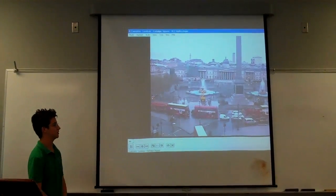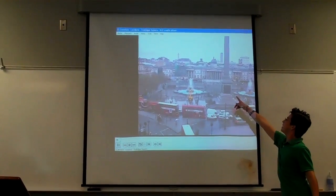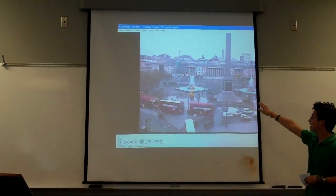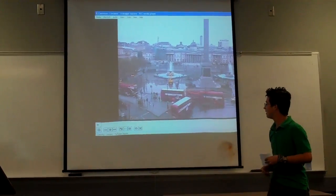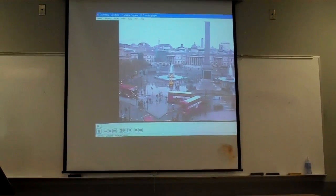That is a live webcam of Trafalgar Square right now. What you saw in the movie was that statue right there. And in the back, that's the National Gallery. The statue of Nelson is right here, all around right here. And as you can see, the buses and all that stuff, and the fountains.